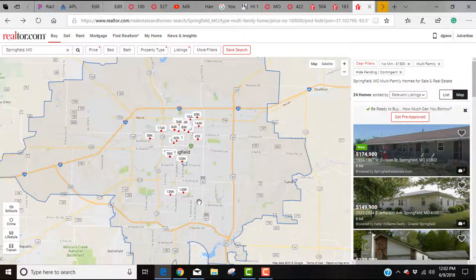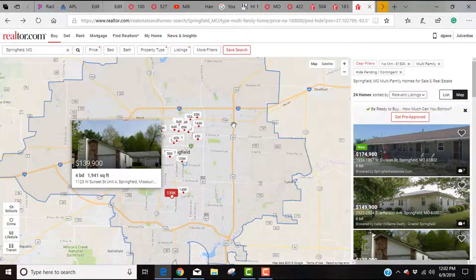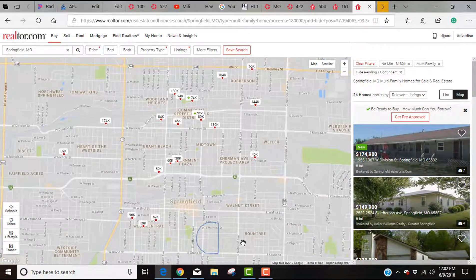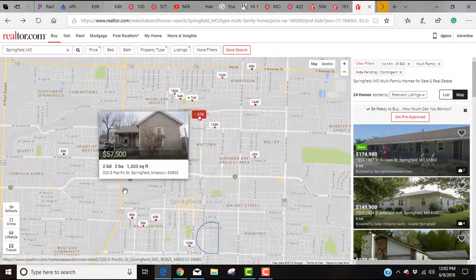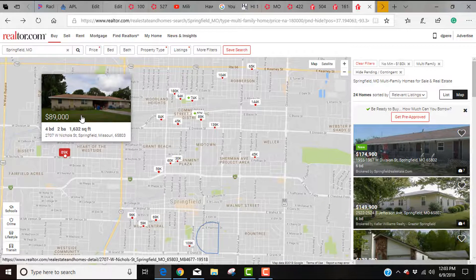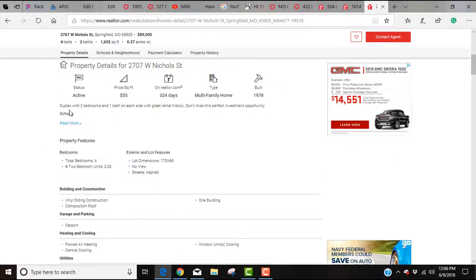At this point you can see the listings come up. Zooming in on the downtown Springfield area, we've got one for $130,000, $57,000, and $89,000. West Nichols isn't a bad area — probably a decent price. We're going to go ahead and analyze this one. It's a four-bed, two-bath, 1,632 square feet duplex listed at $89,000, with two-bed, one-bath each side and great rental history.